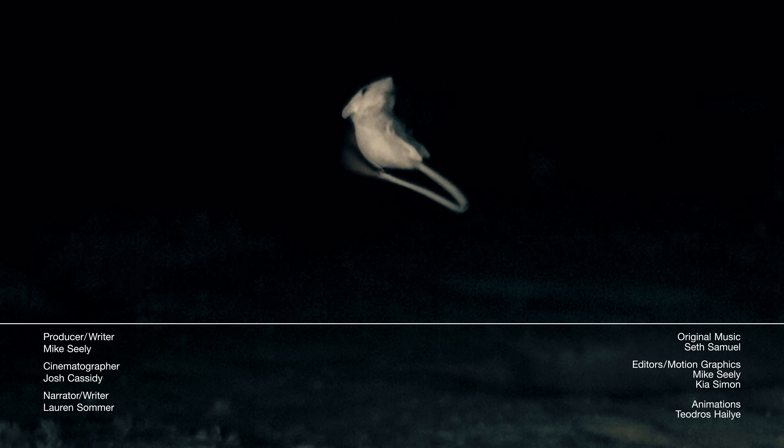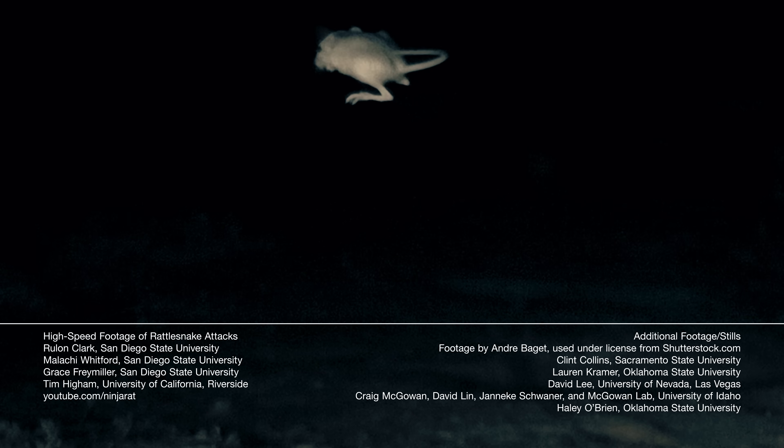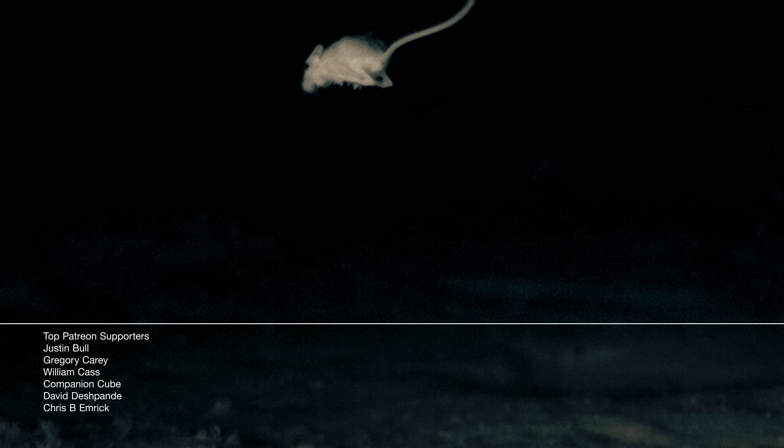So kangaroo rats aren't the only warrior rodents in the desert. The southern grasshopper mouse has a taste for scorpions, sting and all. And we've got more rattlesnakes — how does that rattle actually work?